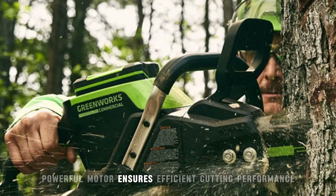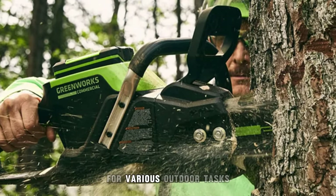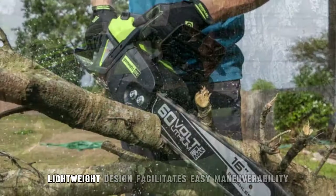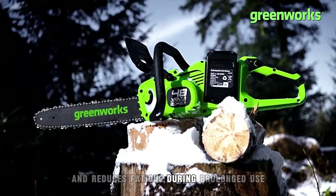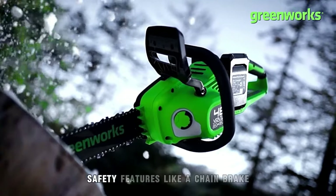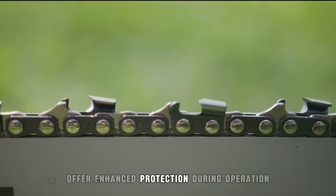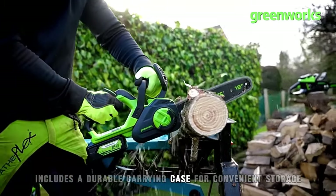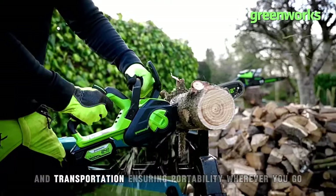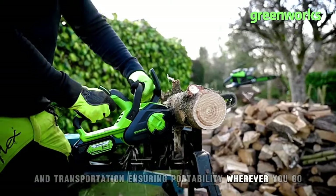Powerful motor ensures efficient cutting performance for various outdoor tasks. Lightweight design facilitates easy maneuverability and reduces fatigue during prolonged use. Safety features like a chain brake offer enhanced protection during operation. Includes a durable carrying case for convenient storage and transportation, ensuring portability wherever you go.